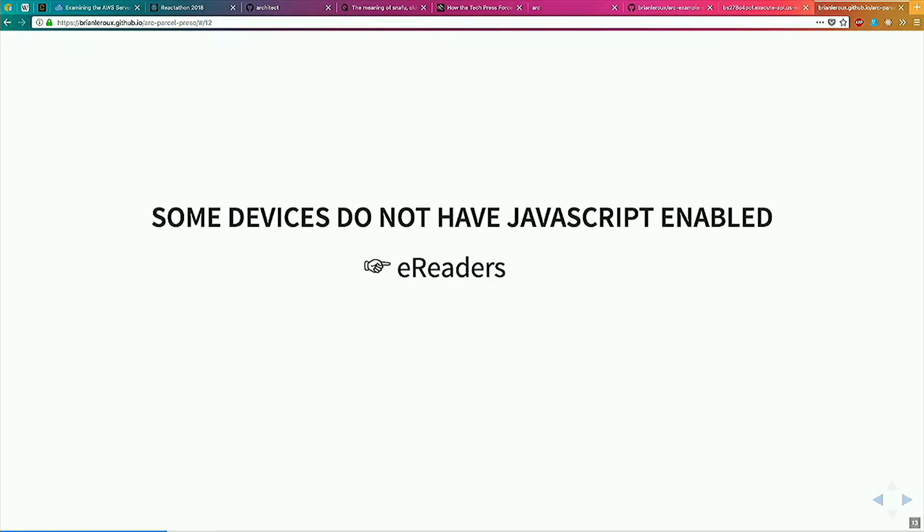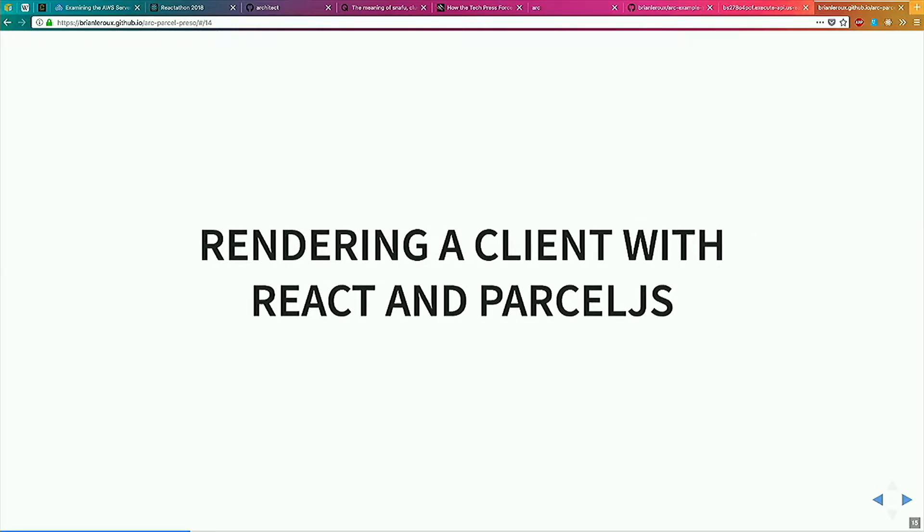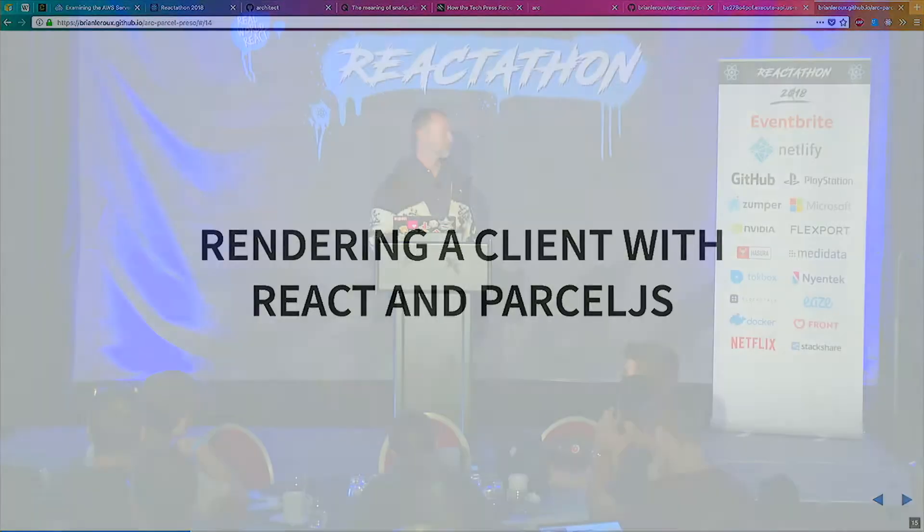To me, these are the best reasons: some devices just don't support JavaScript. E-readers don't support JavaScript. Low-end phones don't support JavaScript. Screen readers don't support JavaScript. And if we're going to do this, we should probably be doing this because of accessibility, if there's any reason — which tends to be the last reason anyone gives, but it should be our first, most important concern.